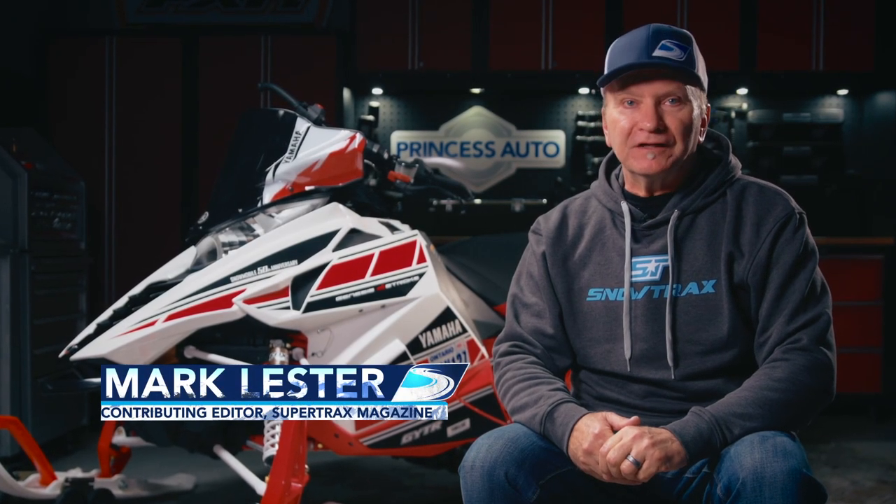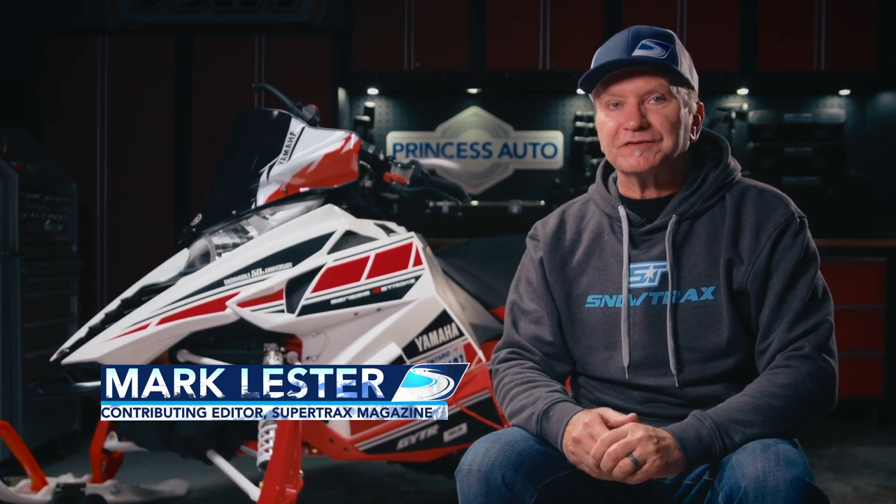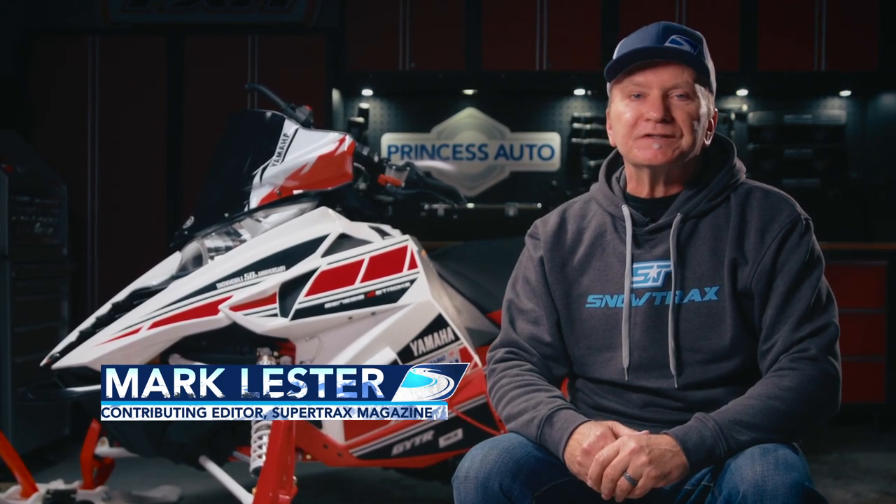Yamaha is celebrating their 50th anniversary in the snowmobile business this year. On this week's episode, we're going to take a look at where Yamaha came from, what they've accomplished and achieved in their 50 years, and where they might be headed in the future.